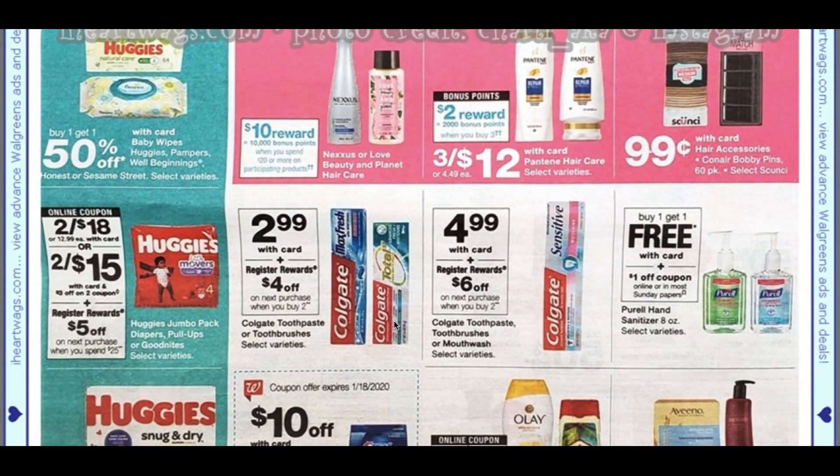Here we go with the Colgate toothpaste — this includes the Total. We have a printable coupon for a dollar off and an insert coupon. They are buy two, earn a $4 register reward. So using two coupons and getting that register reward, you can get toothpaste completely free. Now with this other deal it's buy two, get a $6 register reward — they're $4.99 each. You'd want to buy two, that would be $9.98. The dollar coupons include the Sensitive, so that would be $8.98 and you'd get a $6 register reward — so those are going to be $1.49. If this is the toothpaste you use, definitely some savings.